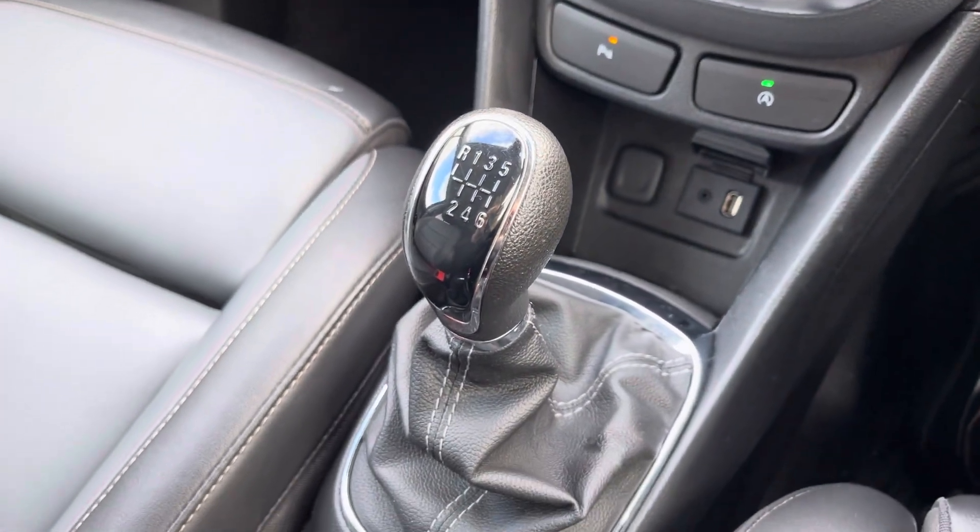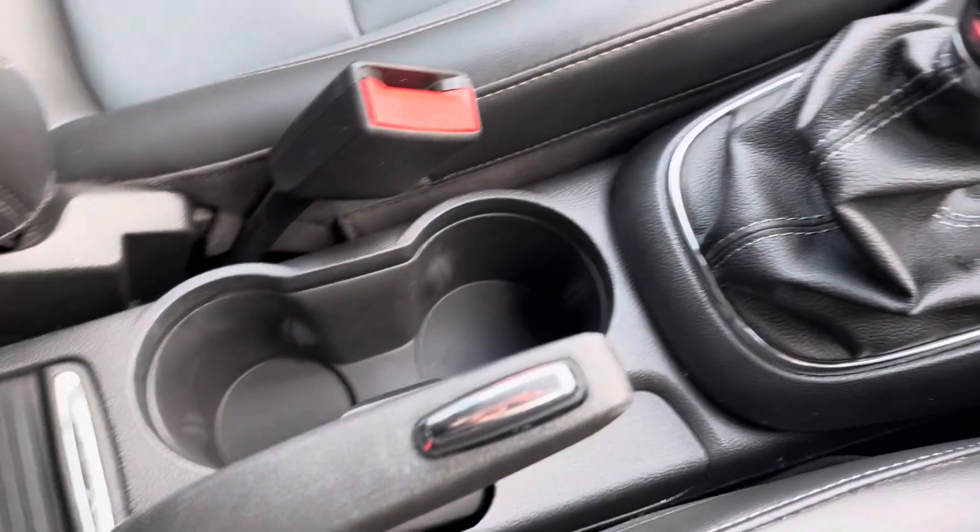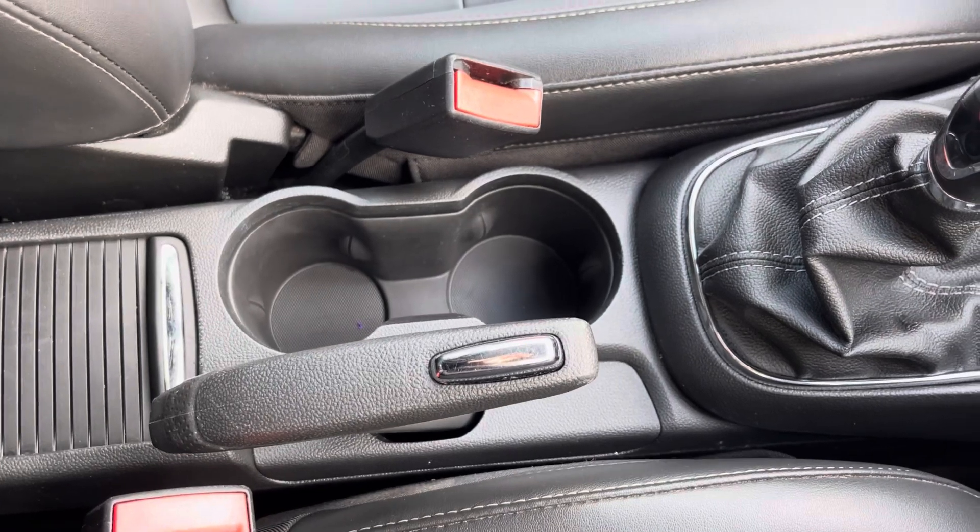Moving back from there is where you'll find your leather trimmed gear stick with 6 gears, and just behind you'll find your manual handbrake and 2 cup holders.